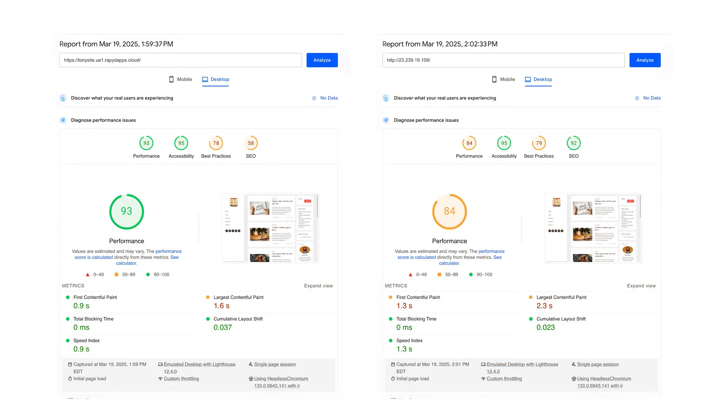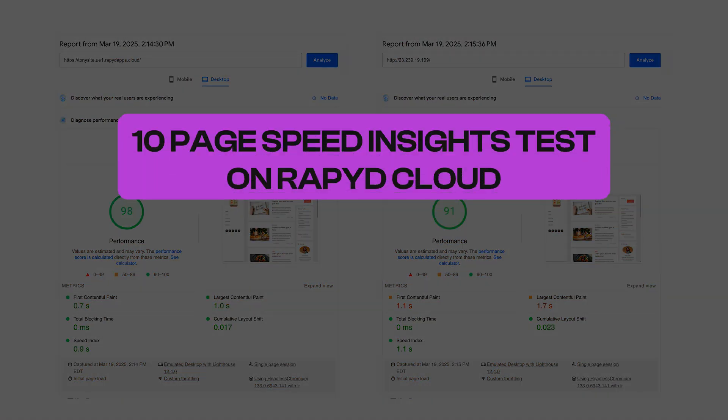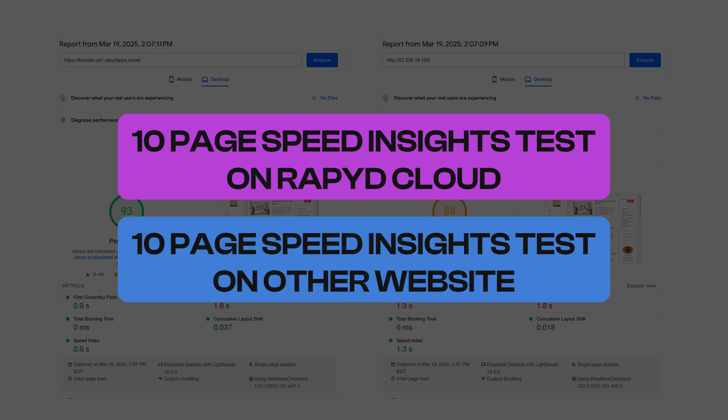So with both identical websites up and running, it was time to start the speed test. Over at pagespeed.web.dev, I ran 10 page speed insights tests on the website hosted with RapidCloud, and another 10 page speed insights tests on the other website. Let's take a look at the results.